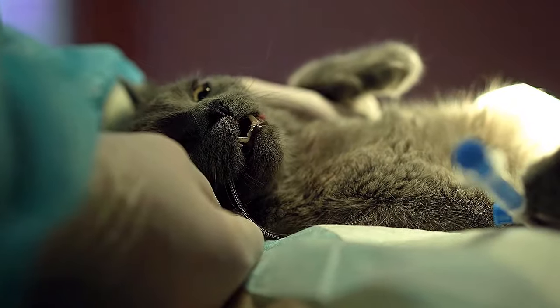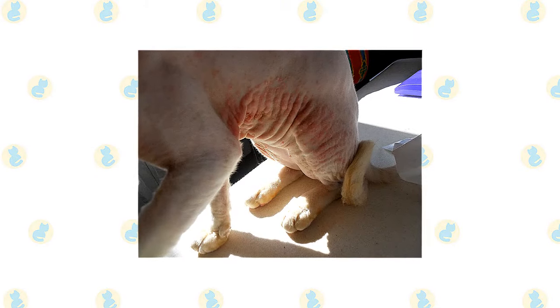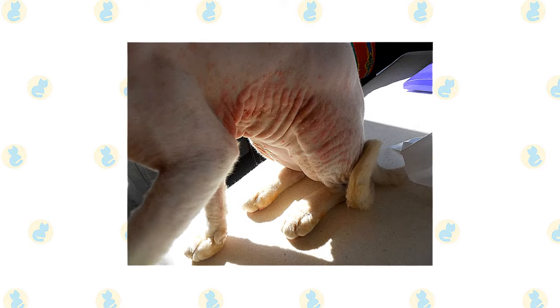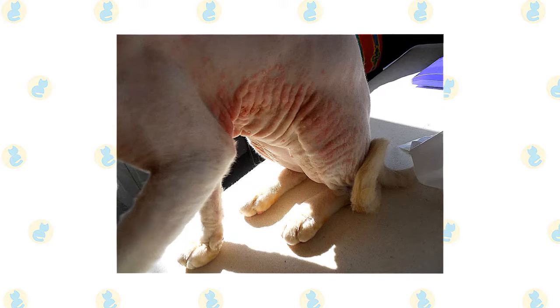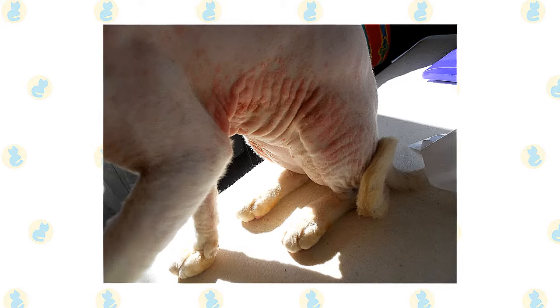Both pedigreed cats and mixed breed cats have varying incidences of health problems that may be genetic in nature. The Sphinx cat breed is prone to skin problems including the development of rashes and fungal infections. Care must be taken to protect the Sphinx cat from sunburn. As with all cats, Sphinx cats benefit from protection against disease through vaccination and need annual veterinary health checks.